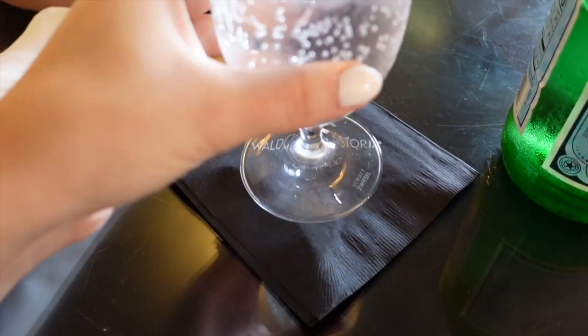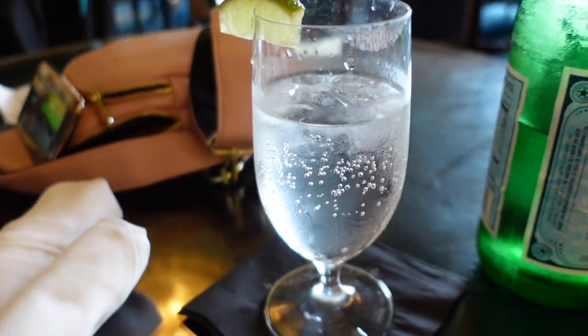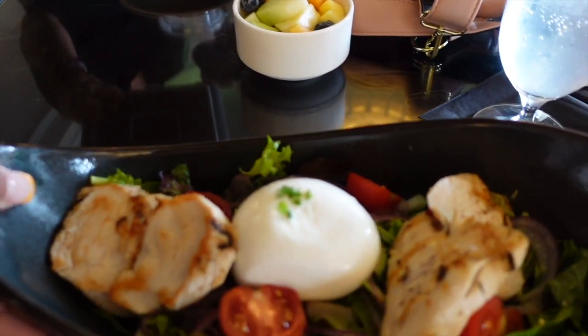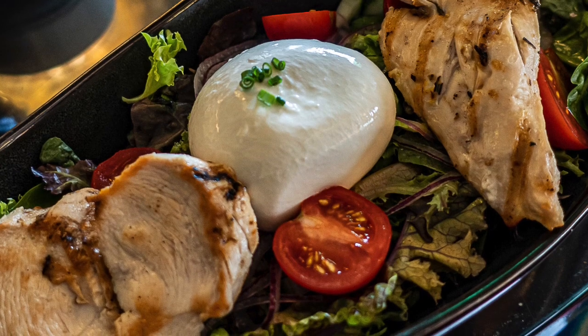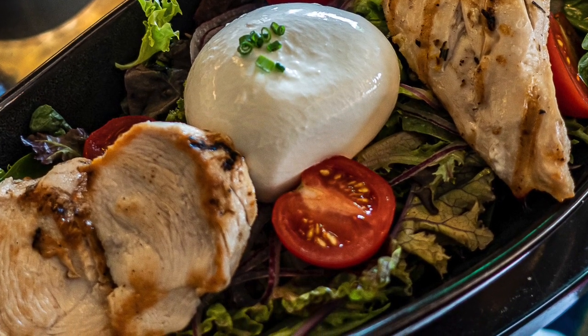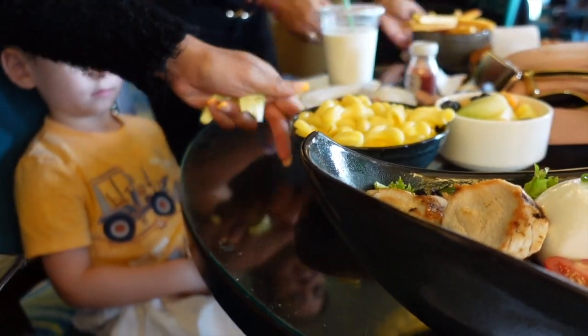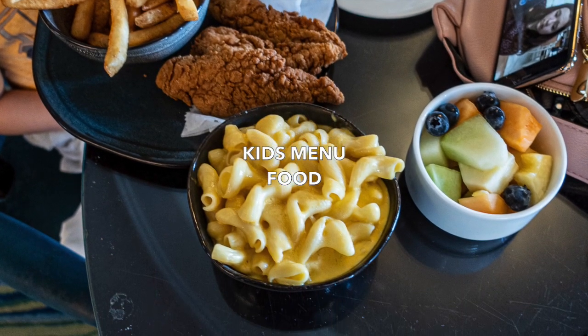I started with a chicken salad. This was a salad they made up for me because I wanted the mozzarella, the burrata cheese, and grilled chicken. The waitress said she could totally just throw that all together in a salad, but there are some other salads on the menu that look delicious too. My kiddo enjoyed some kids food from the kids menu.